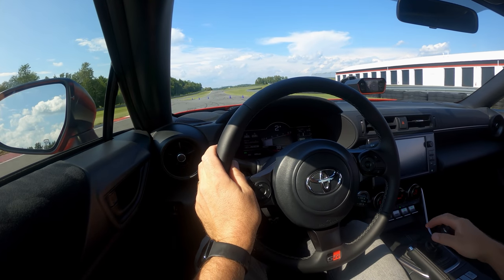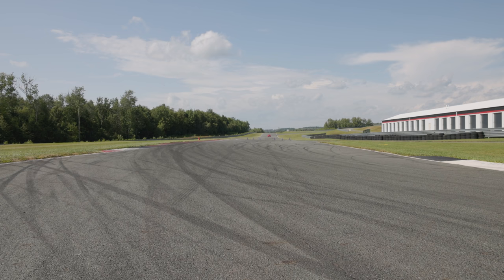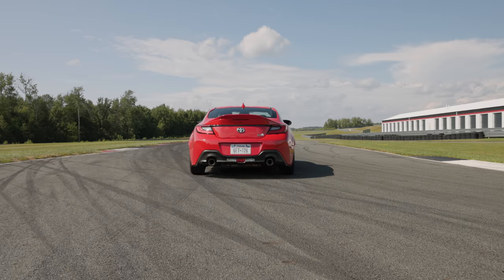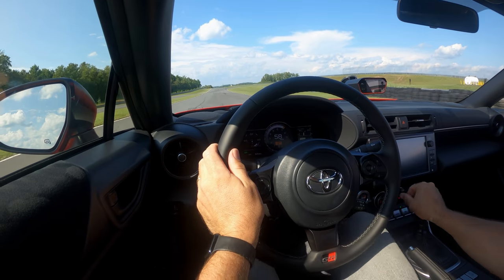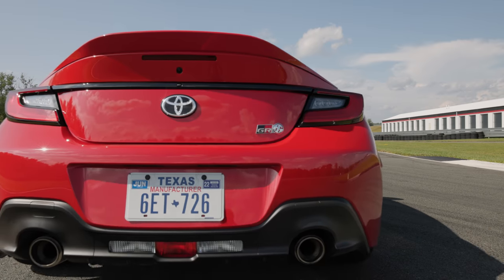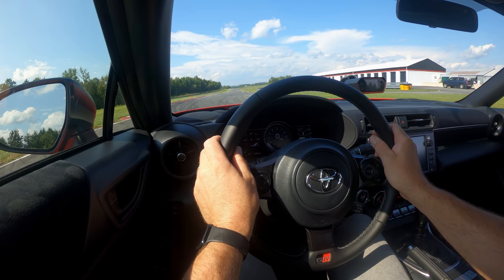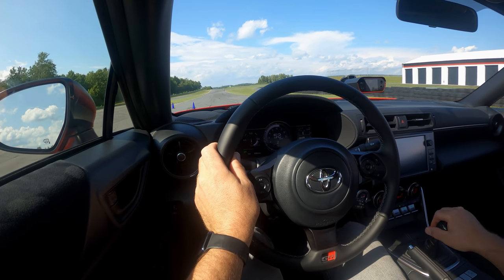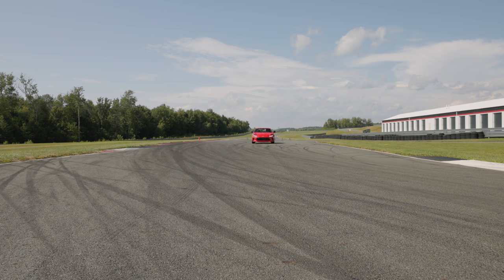With track mode on and loads of wheel spin off the line, I only get a 7.52 on the first attempt. Next, I turn track mode off to reduce wheel spin — and miss the 1-2 shift, getting a score of 6.98 seconds. Better, but not there yet. Finally, with a slight chirp at the start but an otherwise okay-ish run, I get a 6.91, which we'll have to do for now.